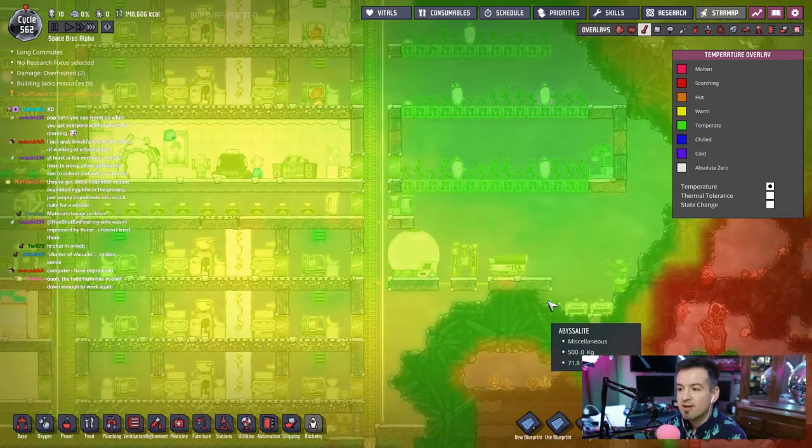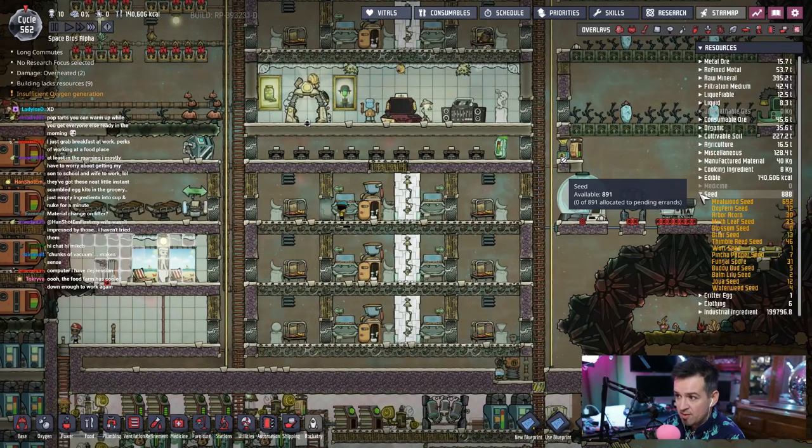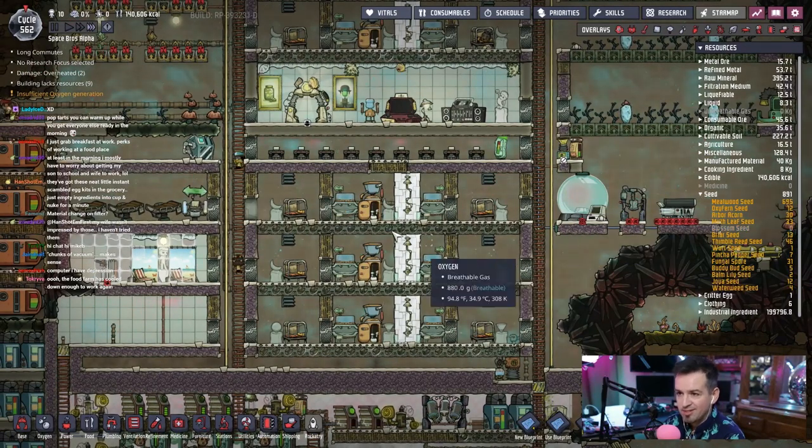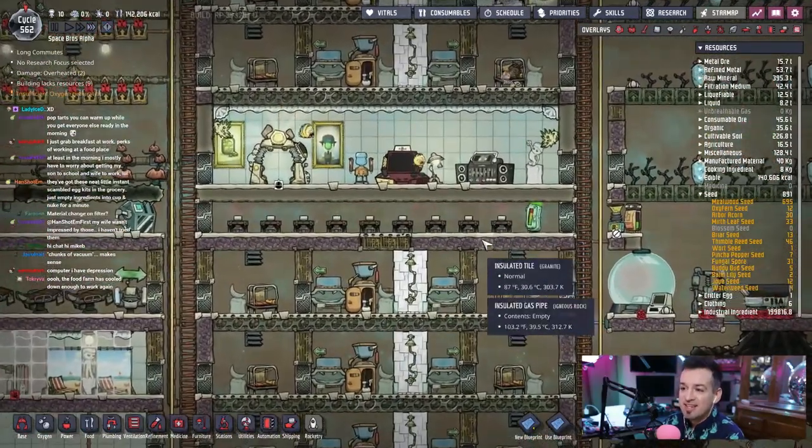I think I have a couple more wheeze warts we could probably take and spread in other parts of the base, just to keep some key areas cool. You can see the coolness is just radiating everywhere — it's 62 degrees in this area. If I could make some more, but I don't think I have any more seeds. Actually, I do — I have one wart seed.